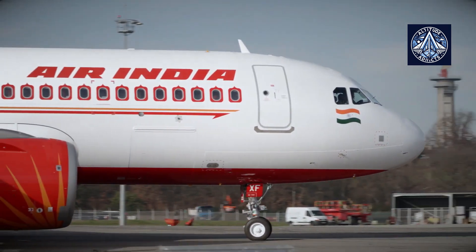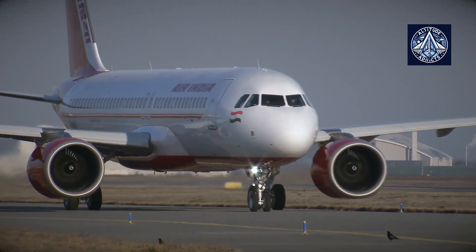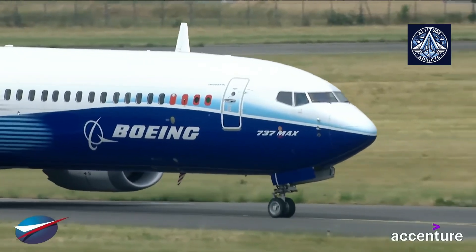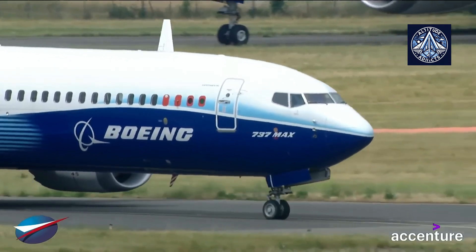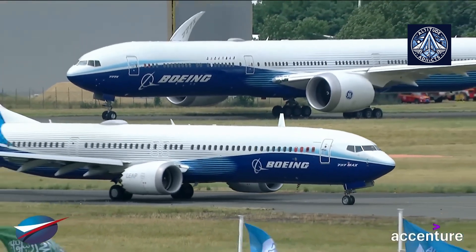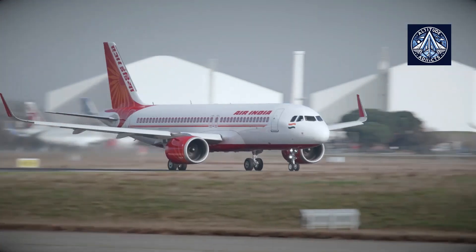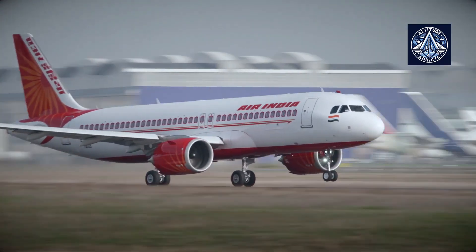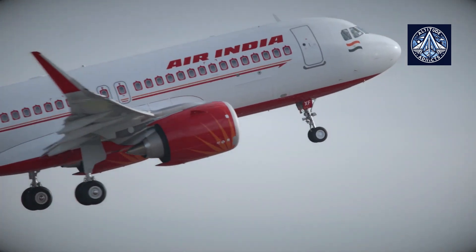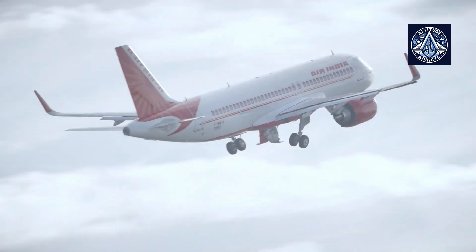At first sight, Boeing and Airbus aircraft appear to be identical, especially the Boeing 737 and the Airbus A320. The Boeing 737 is a narrow-body, short-to-medium range passenger plane, one of the most common configurations in civil aviation. The Airbus A320 is a narrow-body, medium-range aircraft designed for short- and medium-haul airlines. Both aircraft are classed as narrow-body, which means they have a single aisle between rows of seats and can accommodate up to six passengers.